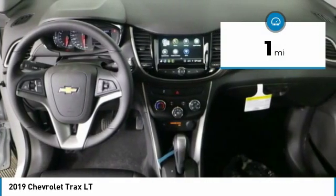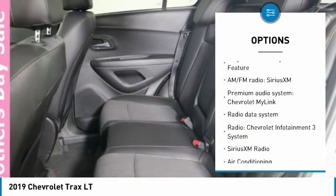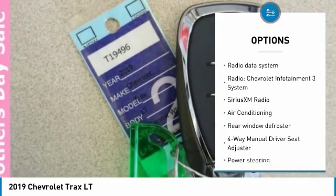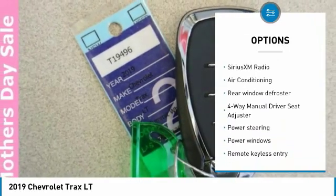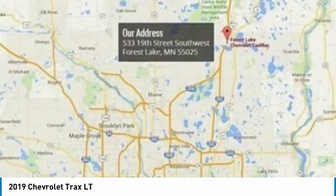Here are some of this vehicle's great options: traction control, dual airbags, air conditioning, alloy wheels, power steering, keyless start, four-wheel disc brakes, compass, security system, and power windows. Come take a test drive today.